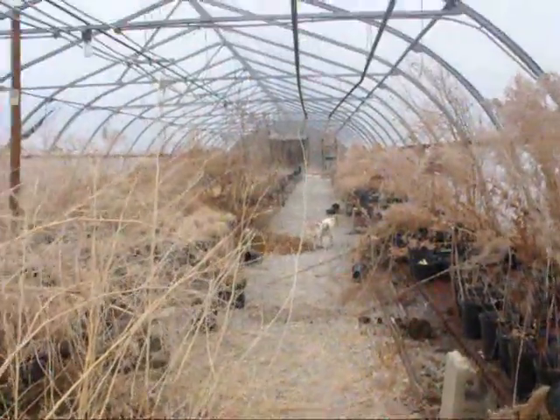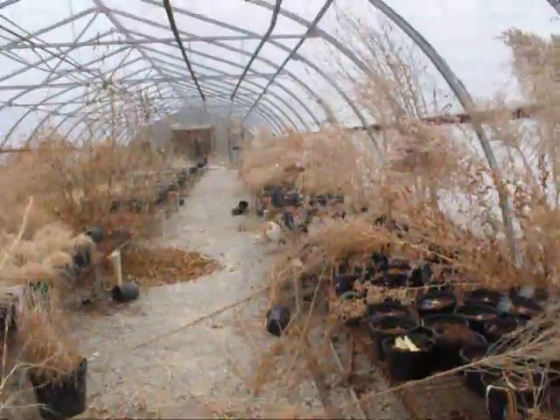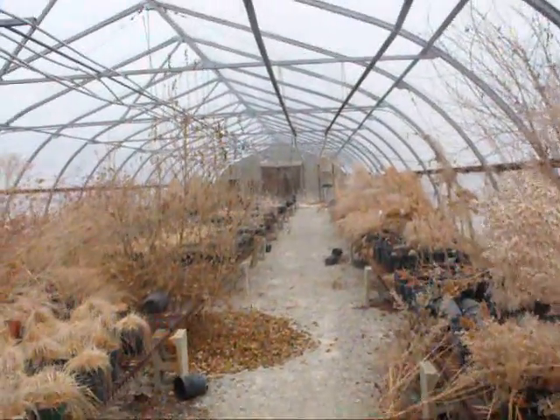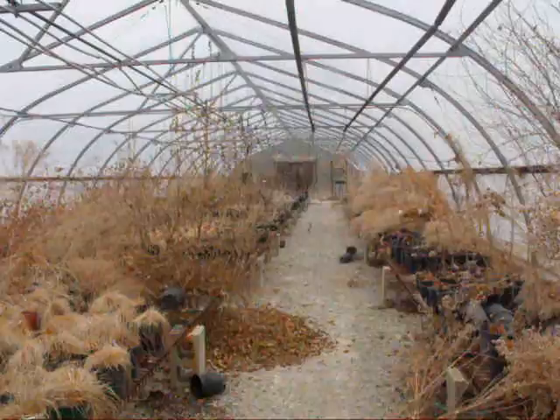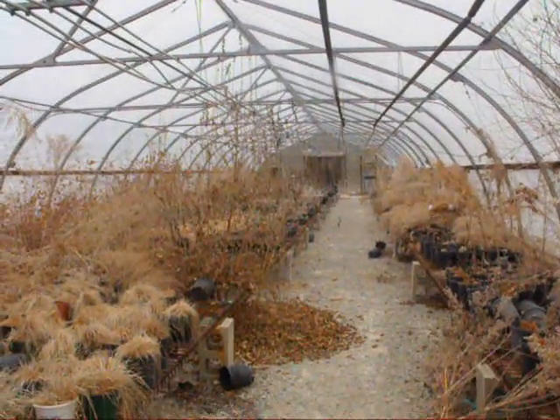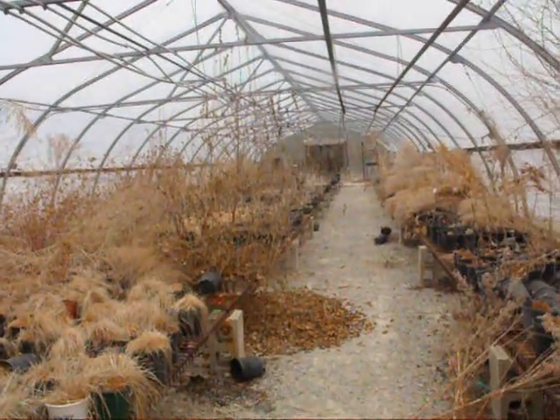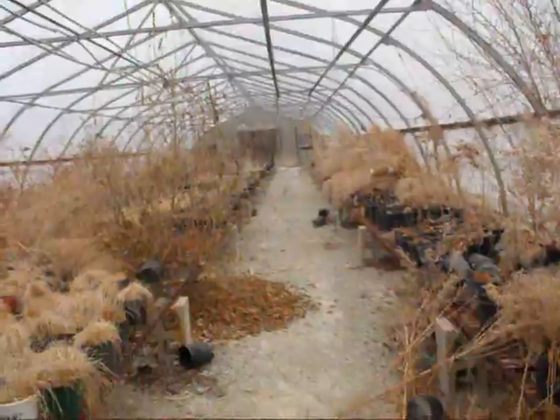When my little boy first came in here with me, he cried. Because if you look around, everything's dead. It's like one day they just left and said we're done. It's all dead, it's all still here. It was functional with hundreds of plants, and they just left it.